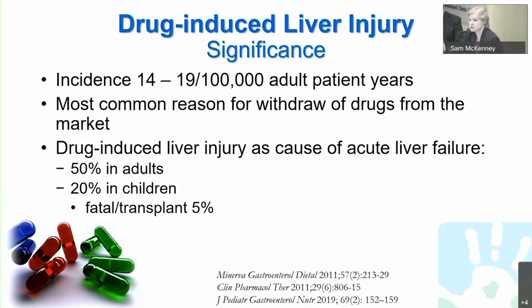In children, the idiopathic cases are probably metabolic or infectious. That said, approximately 20% of pediatric acute liver failure is due to medication. Fortunately, unlike adults, the fatality or need for transplantation in pediatrics is reasonably low, at approximately 5%.